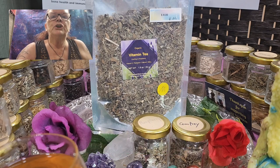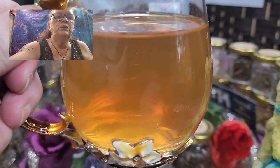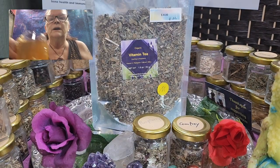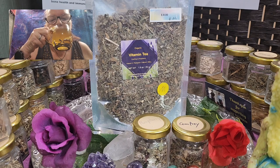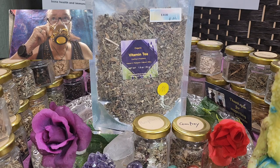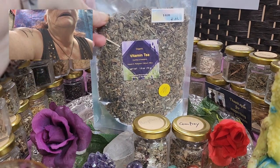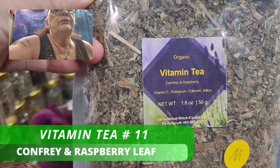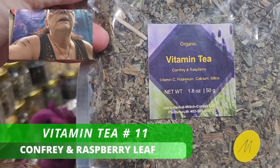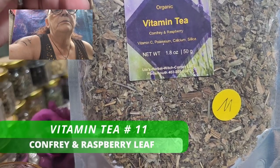Today I want to explain to you the benefits of this beautiful tea here. We are talking today about the Vitamin Tea, which is this one. It's a blend of comfrey and red raspberry leaf — it's our Tea Number 11.